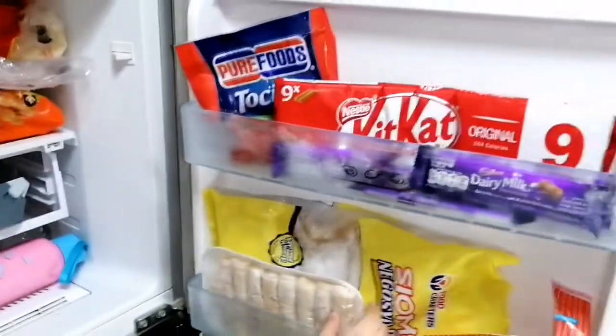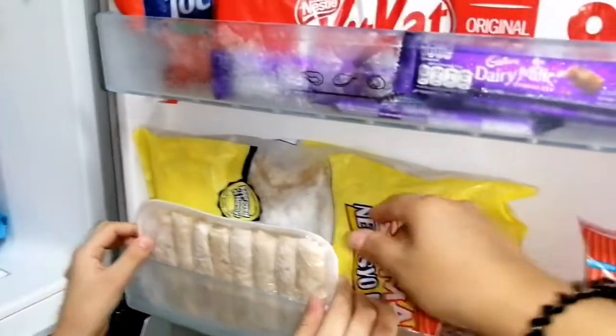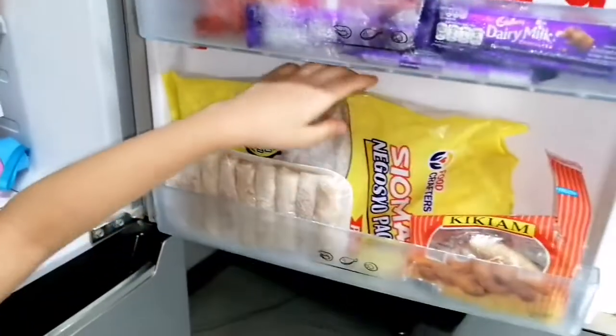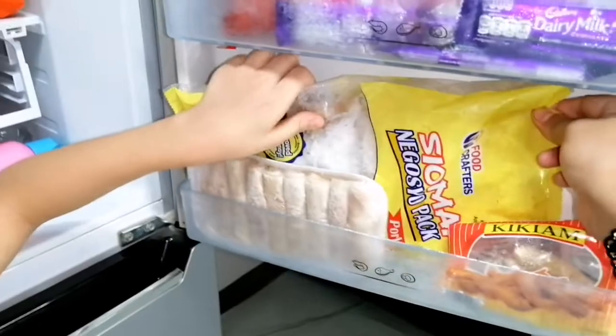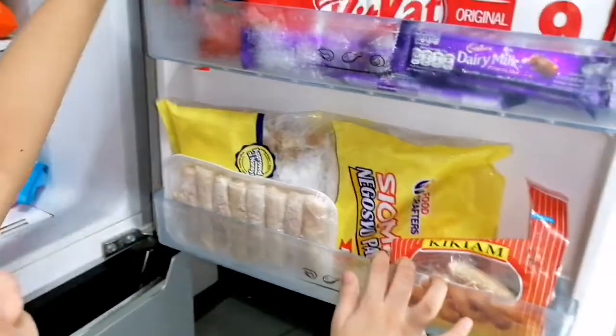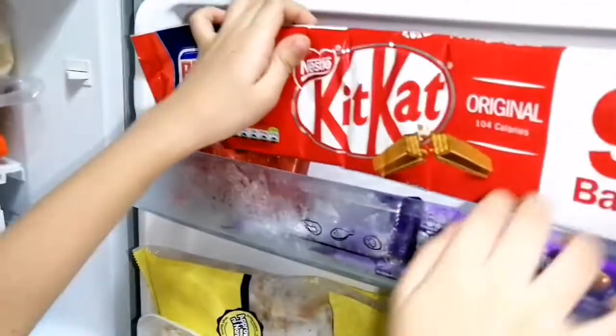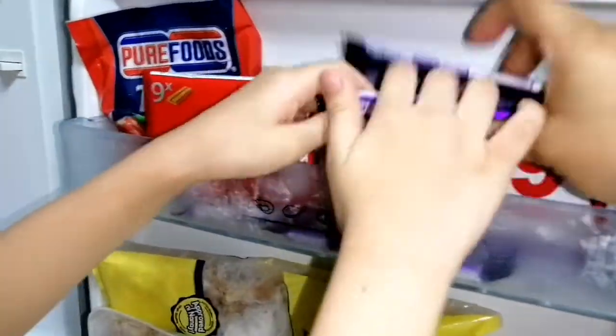Pork sanggipsal. Shanghai rose. Kikiam and chumai. We also have sasino and some chocolate. Kit Kat and cod berry. Dairy milk.